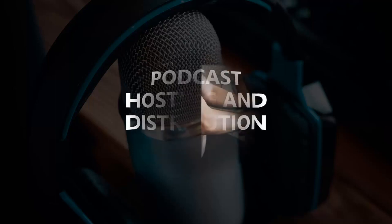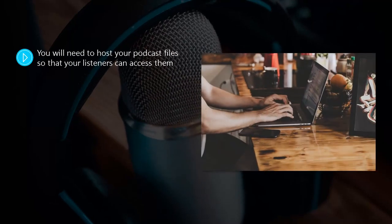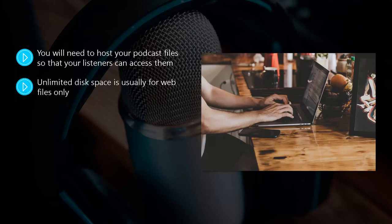Podcast hosting and distribution. You will need to host your podcast files so that your listeners can access them — they will either stream your podcast or download it. If you have web hosting with unlimited disk space, you may think you can just upload your files there, but you can run into trouble if you do this. Unlimited disk space is usually for web files only, and audio or MP3 files are not classed as web files. So the best thing to do is use a podcast hosting service.